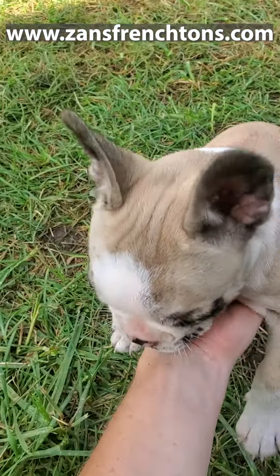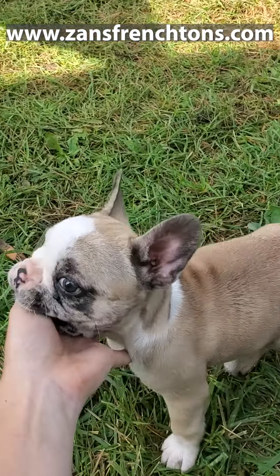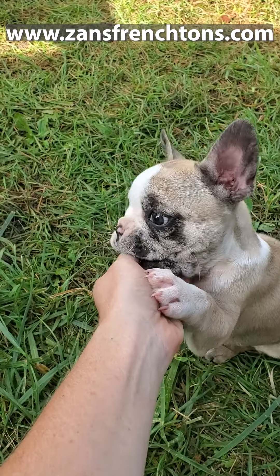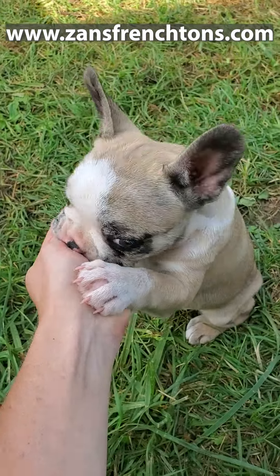We have Lena right here. Lena is one of Diddy's puppies. She is 88% French, so that means she has more Frenchie in her. She's going to be a little bit calmer than Ginger's group, but she's still very sociable and still likes to play.